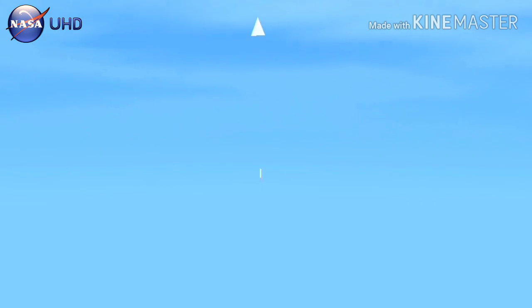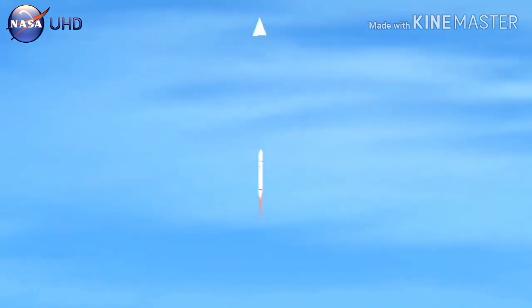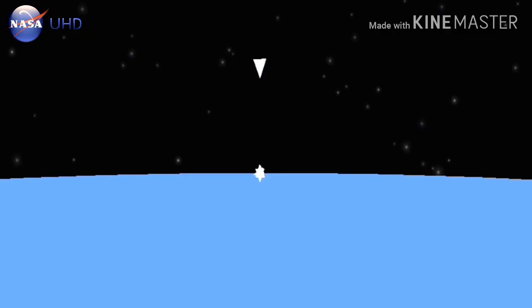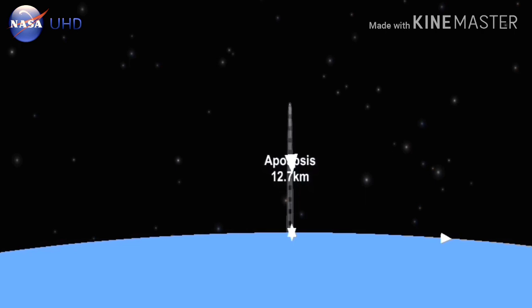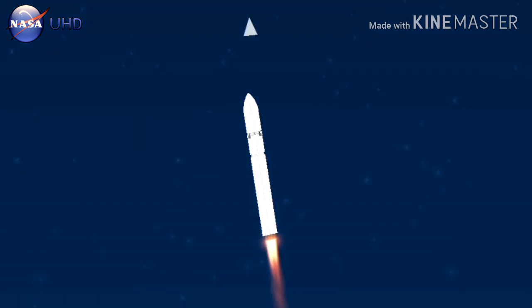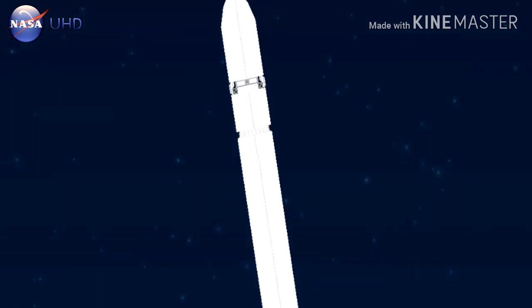Pitches at 100%, attitude nominal, power nominal. PBC performance nominal. Interperformance nominal. Estimated alpha, one degree. BNO3 is open. Engines remain at 100% and steady. Beginning of load relief. Power is nominal.